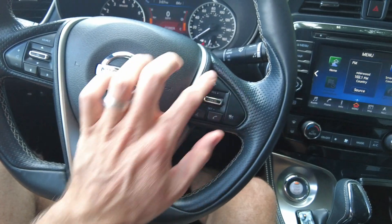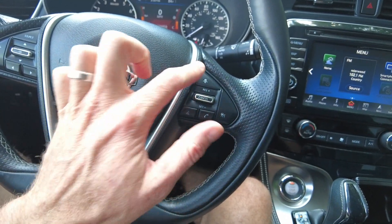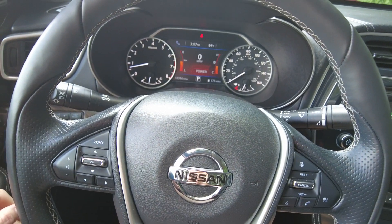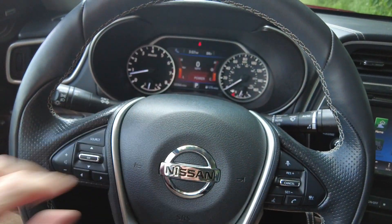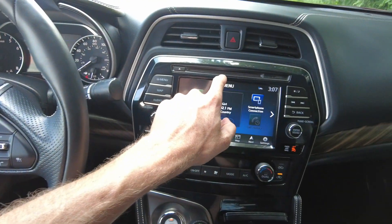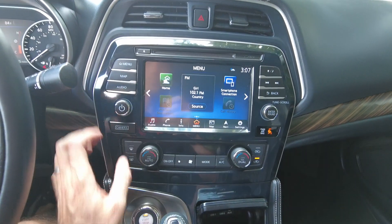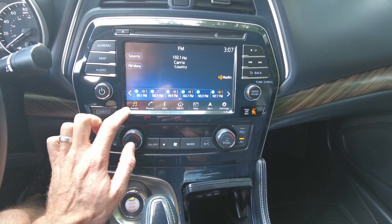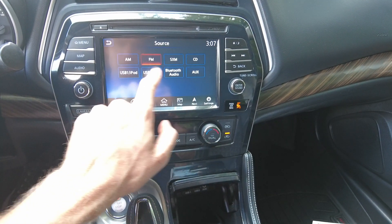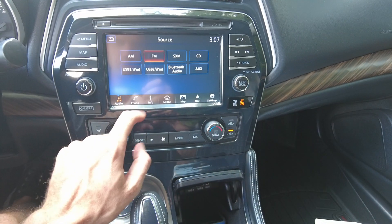Radio controls are on the steering wheel, as are cruise controls. It also has adaptive cruise control. The odometer shows 18,366 miles and there are no warning lights on the dash — very clean. It has a CD player and a nice touchscreen radio with AM, FM, Sirius XM, CD, USB, Bluetooth, and aux ports.